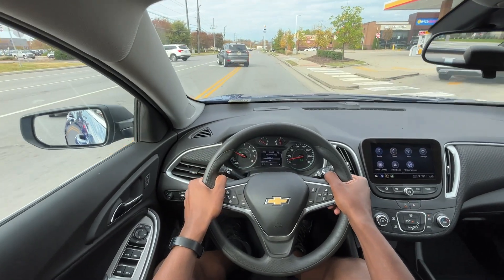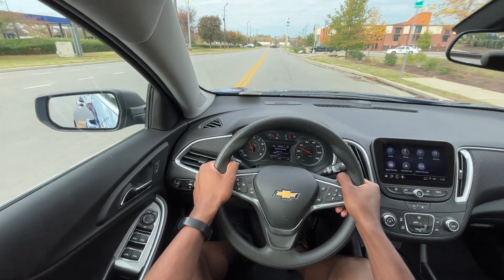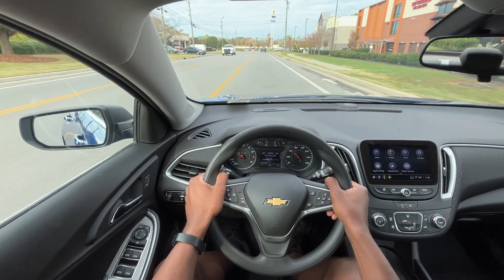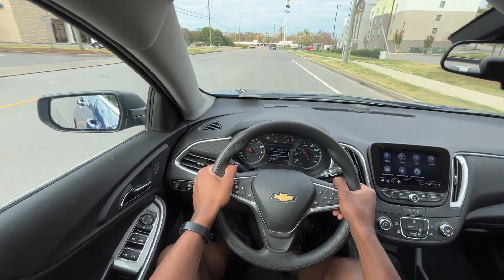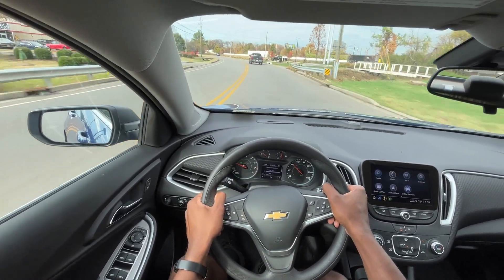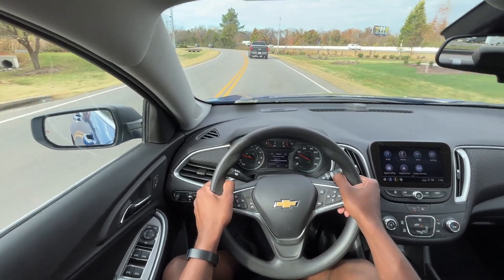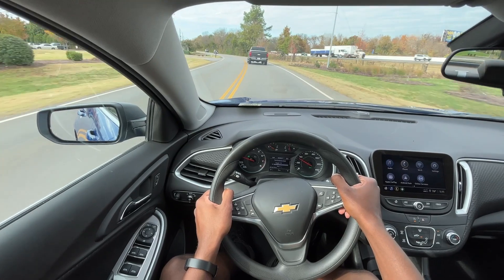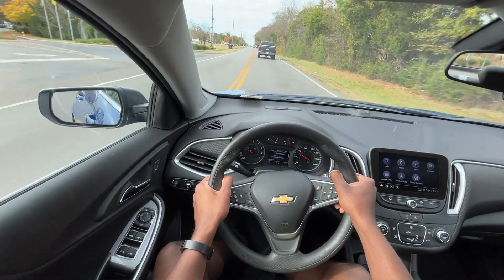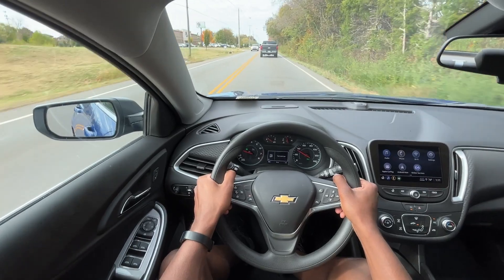I'll give it a little throttle here. This 1.5-liter really does — it's crazy with the CVT setup how much easier it is to get this car to pull than with the 6-speed automatic. The 6-speed is just slow to shift, but with the CVT you're just good to go because you're not shifting anything.